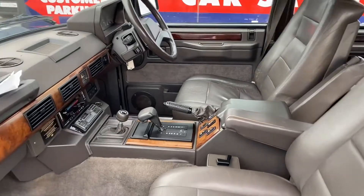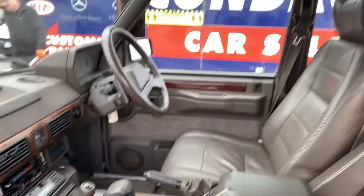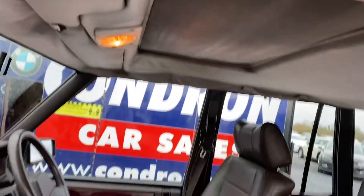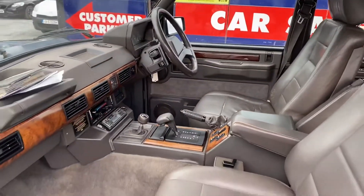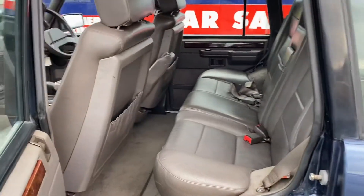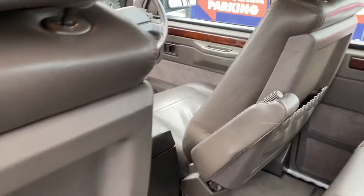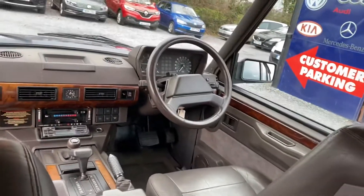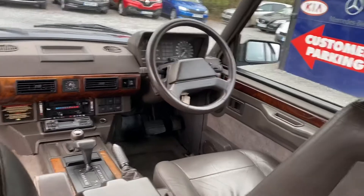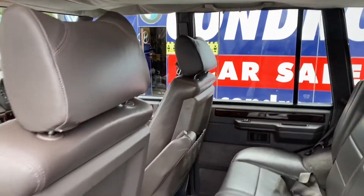So we'll have a quick look at the interior. It has electric seats, a sunroof, and it's automatic. The roof cloth is slightly saggy, but for a vehicle of 30 years old that can be expected.